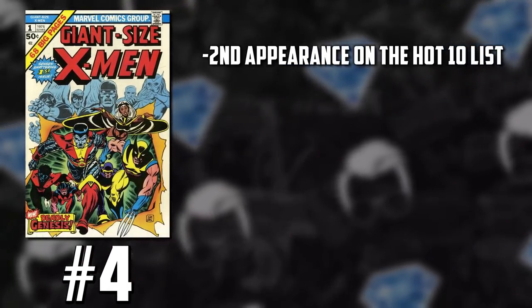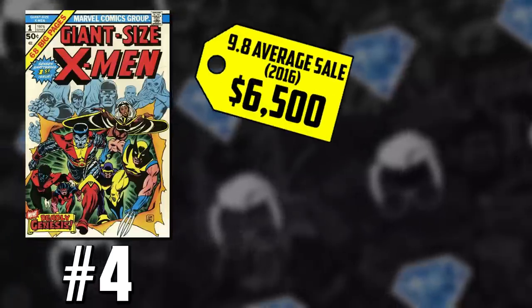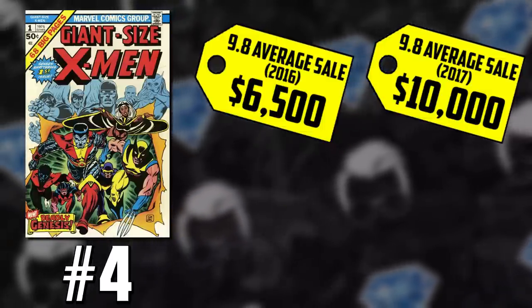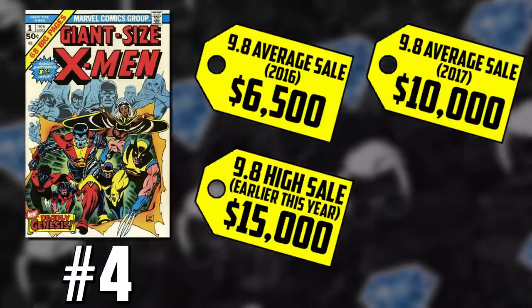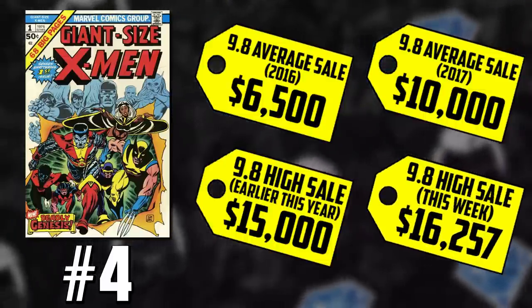Let's get back to the blue-chip Marvel keys. Number four: Giant Size X-Men issue number one, shattering records. This is the second time this book has made the list in the last couple months — we were previously reporting 9.8 record breakers at $15,000. During 2016, Giant Size X-Men averaged $6,500; in 2017, $10,000 average sales. Because of the Comic Link Summer Auction, we are here to report a new 9.8 sale for a new record of $16,257.